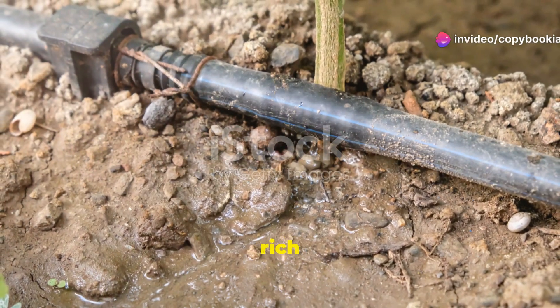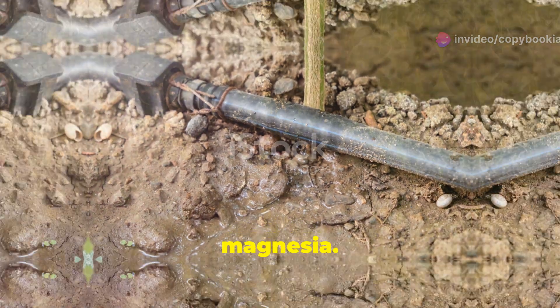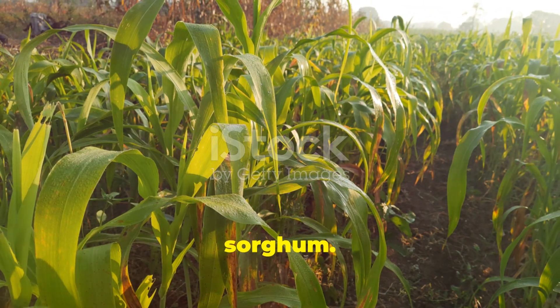Black soil, also known as Regur soil, is rich in lime, iron, and magnesia. It retains moisture well and is perfect for cotton and sorghum.